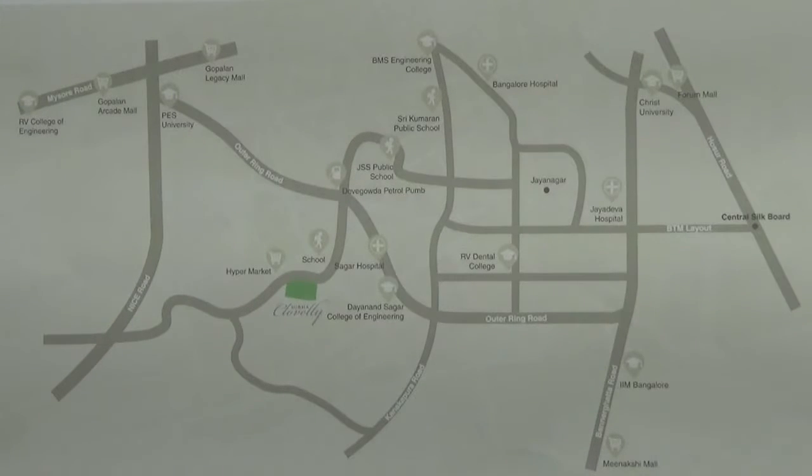This location is very well connected to all parts of Bangalore by a nice road. Here you have the nice road, outer ring road, and also you have Banerghata Road and Kanakpura Road connectivity.